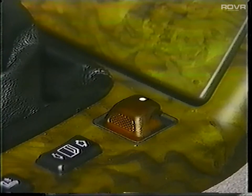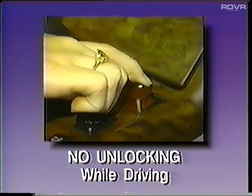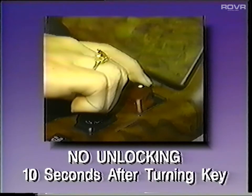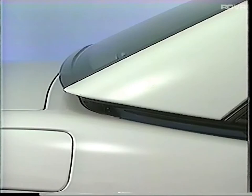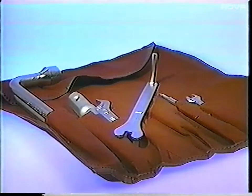If the top is not properly locked, the indicator light in the switch will flash and a warning gong will sound. It is not possible to unlock the top while driving. Another safety feature is that you only have 10 seconds to activate the hardtop switch after turning the ignition key to position 2. If you wait longer, the system is deactivated — you then have to switch the key off, back to position 2, and operate the switch within 10 seconds. If there is a fault in the automatic system, you can lock and unlock the top manually with the special wrench found in the tool pouch.